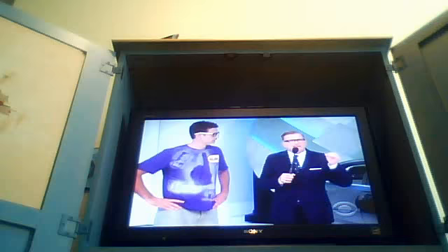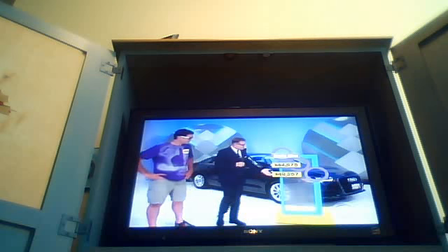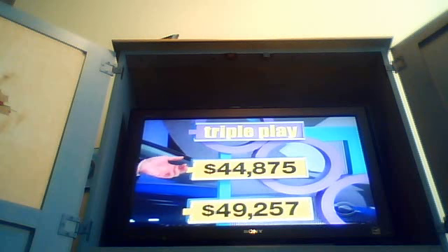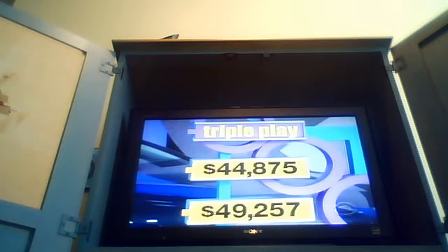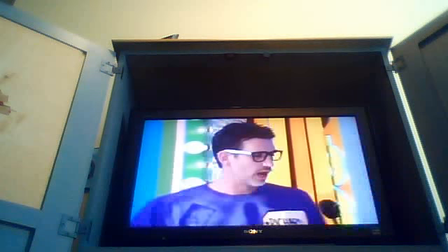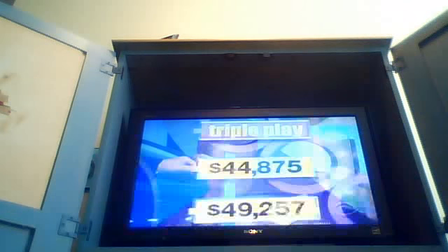So Richard, progressive game. We're going to start with this car, go to the next car, and then the next car. You have to win all three. It's an Audi A6 2.0 Quattro. Two prices here: $49,257 and $44,875. I need the price closest to the actual retail price without going over. Is it $49,257 or $44,875? $44,875 is the closest to the actual retail price without going over.